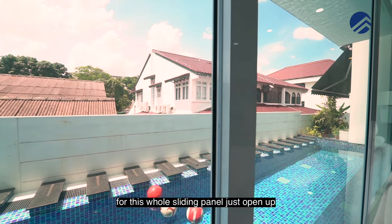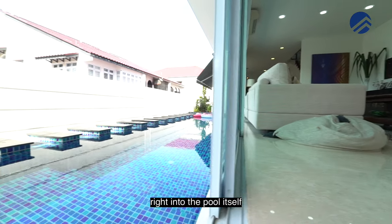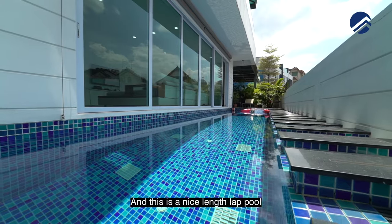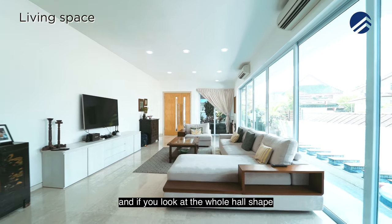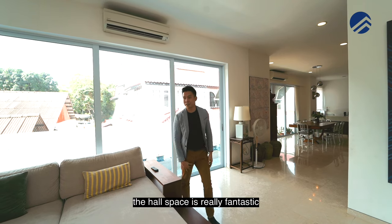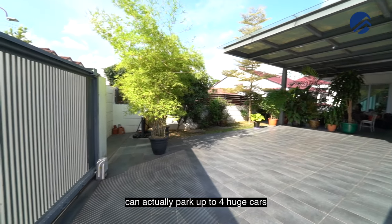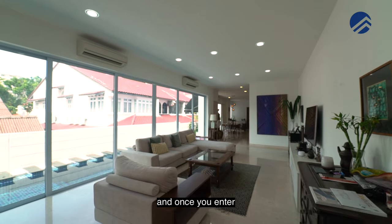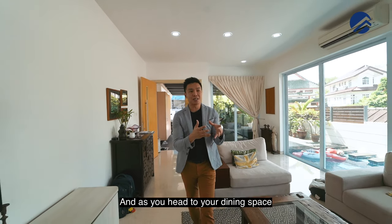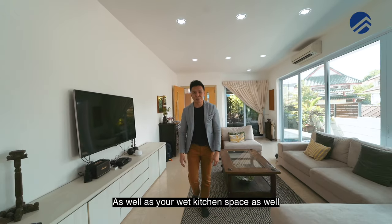The owners have designed the whole sliding panel to just open up so your kids can jump right into the pool. It's a nice length lap pool and if you look at the whole horse shape, it's actually having three different portions. The front car porch can park up to four huge cars with sliding panel gates. Once you enter, flooring is done with marble and as you head to your dining space, you get your open kitchen as well as your wet kitchen space.